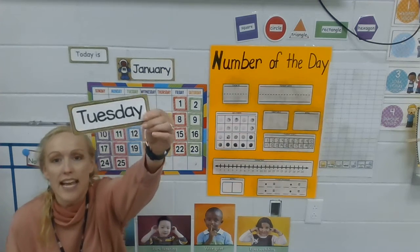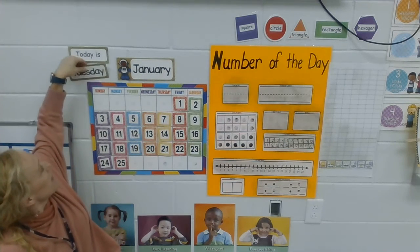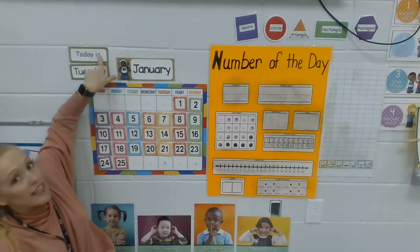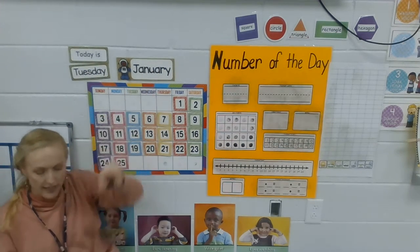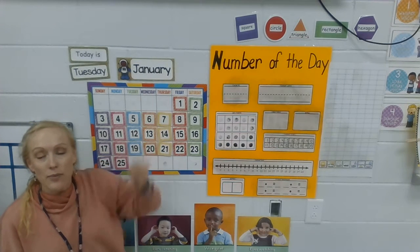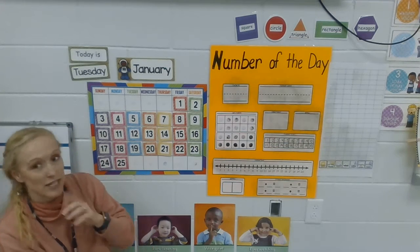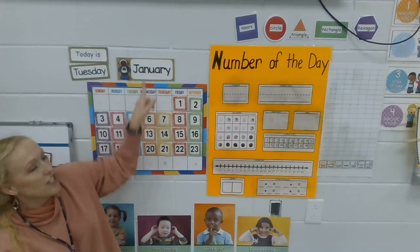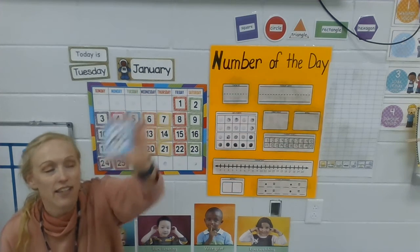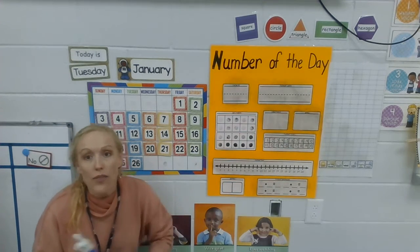Today, friends, let me show you — today is Tuesday. Let's put that up right here and we can read it together: today is Tuesday. Who remembers what month it is? It's January. Some of my friends had birthdays in January, so happy birthday, guys! If your birthday's in January, you're five years old now. Today is Tuesday, January, and here's the number we're putting on: 26. We're going to put it right here next to 25.